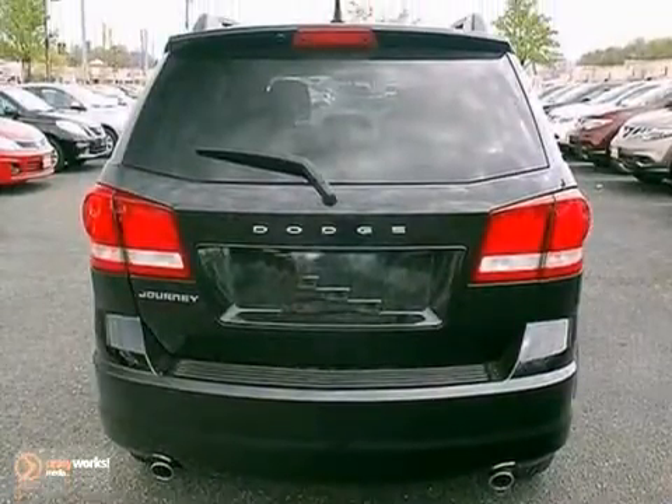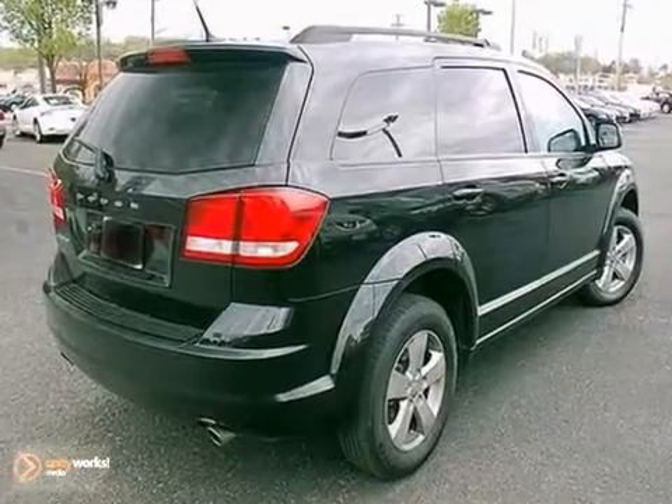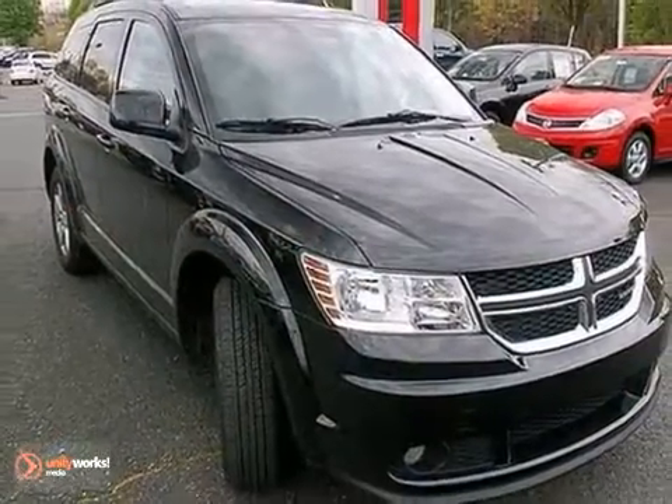The Journey is always a safe buy with stellar safety ratings and legendary rock solid build quality. Come on in today and see it for yourself.